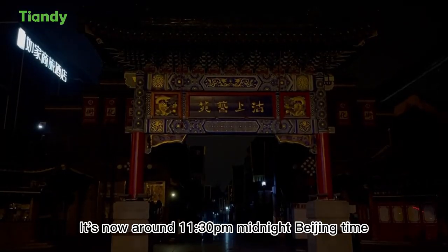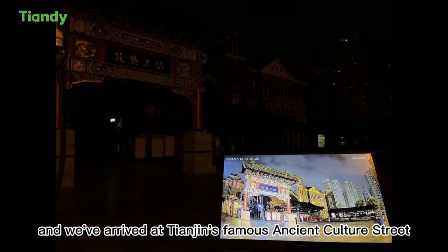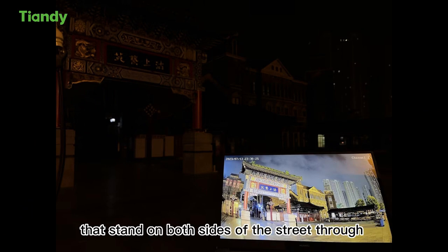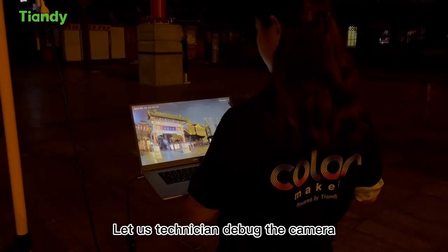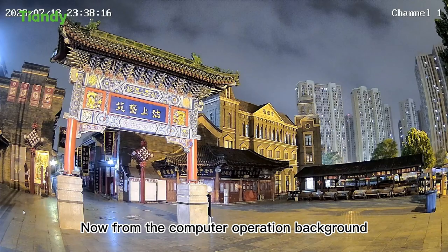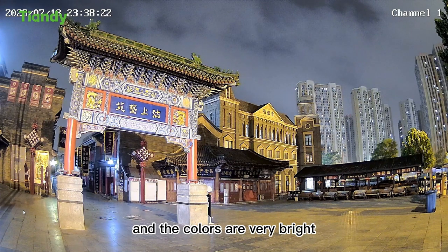It is now around 11:30 PM midnight Beijing time, and we arrived at Tianjin's famous Ancient Culture Street, where we couldn't see the actual scene of the pleasure drum tours standing on both sides of the street through mobile phone photography. Let our technician debug the camera and take a look at the camera effect together. From the computer operation background, you can see the original scenery presented by the Color Maker Camera, and the colors are very bright.